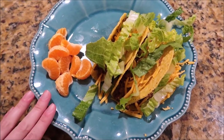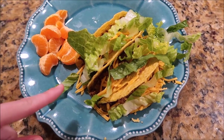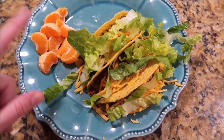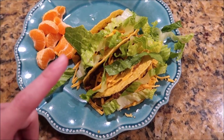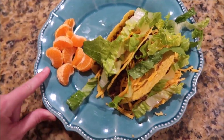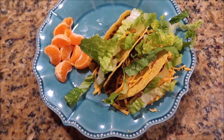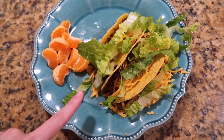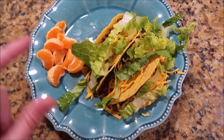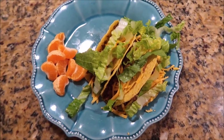Hey guys, welcome back to my channel. I'm going to do another what are we having for dinner this week video. Tonight's really simple — it's just some tacos. Ground beef with cheese and lettuce, because I'm not a big fan of tomatoes, and then some oranges on the side. I just get the Taco Bell kit and I usually use a seasoning I get at Costco, but the kit I got previously at Walmart came with taco seasoning, so I just used that tonight.